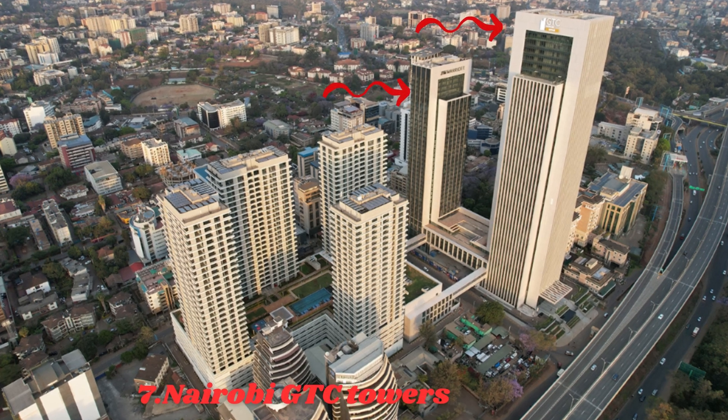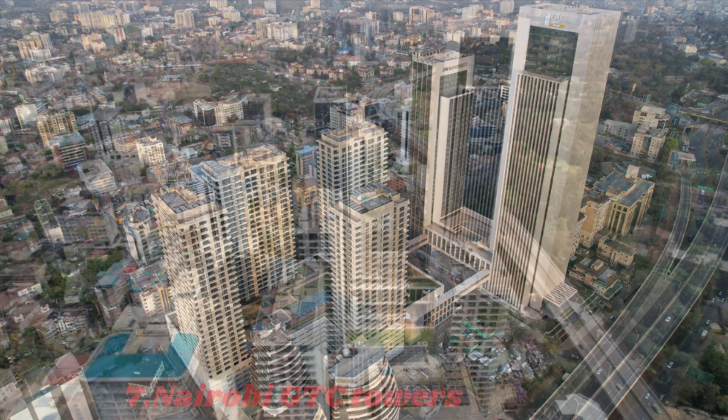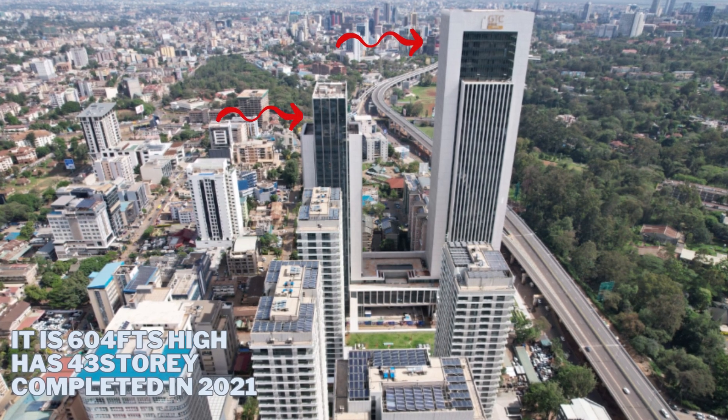Number 7 is the Nairobi Global Trading Center Towers in Nairobi, Kenya. It is 604 feet high.